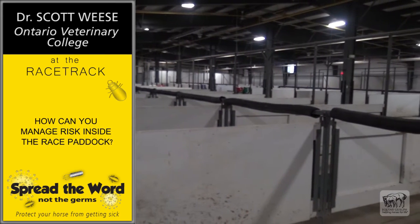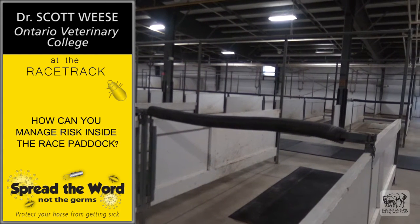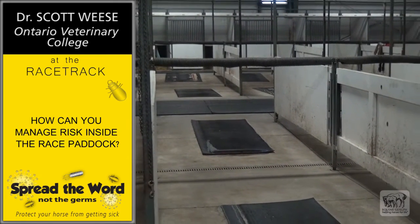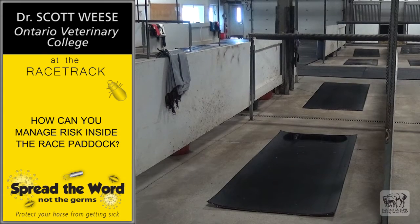As we bring the horse in — or ideally before we bring the horse in — we want to take a look around. Are there horses next to us that are looking sick? Do they have their heads down? Are they coughing? Is there diarrhea? Is the area clean? Has it all been cleaned out and disinfected? Is there manure, pus, or nasal secretions on the cross ties? Is it an environment that's clean enough for our horse to reduce the risk?